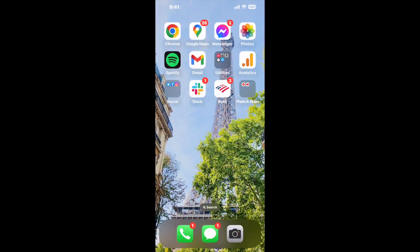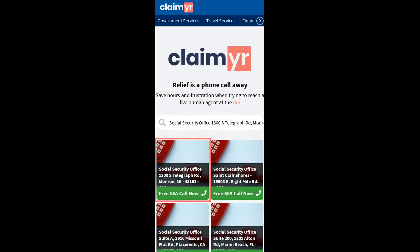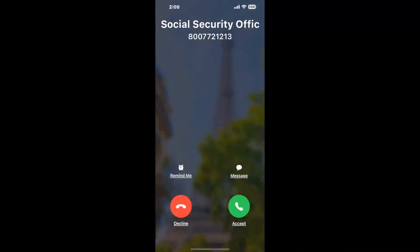I built a calling tool. To use it, open up your browser, go to claimer.com, and search for the Social Security Office 1300S Telegraph RD, Monroe, MI, 48161 option. Claimer can automatically call any phone line for you.